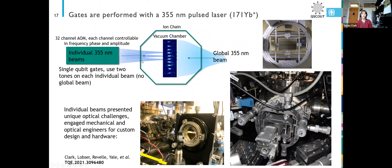Getting these individual beams onto our ions was something we were really worried about. We had an optical engineer help us design the optical setup, which had seven or eight optical elements with very tight tolerances in their positions relative to each other and relative to the ion.